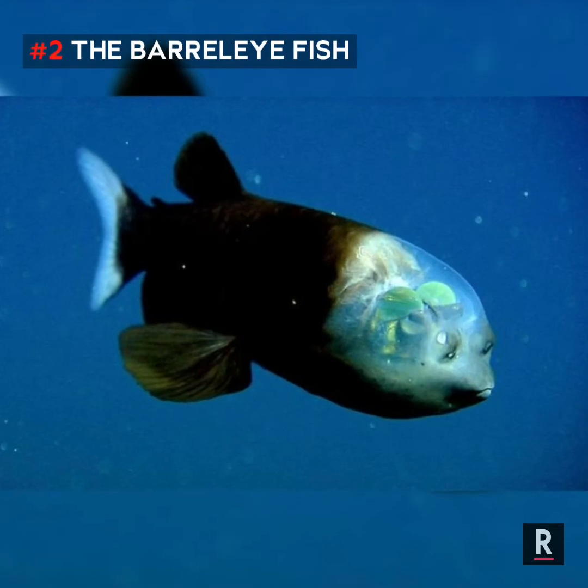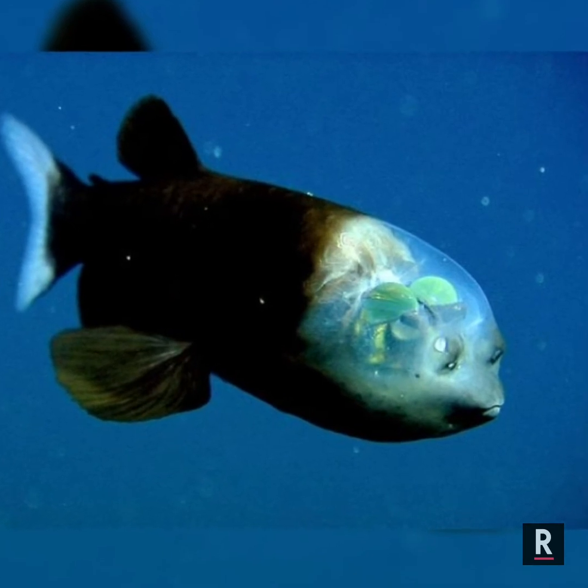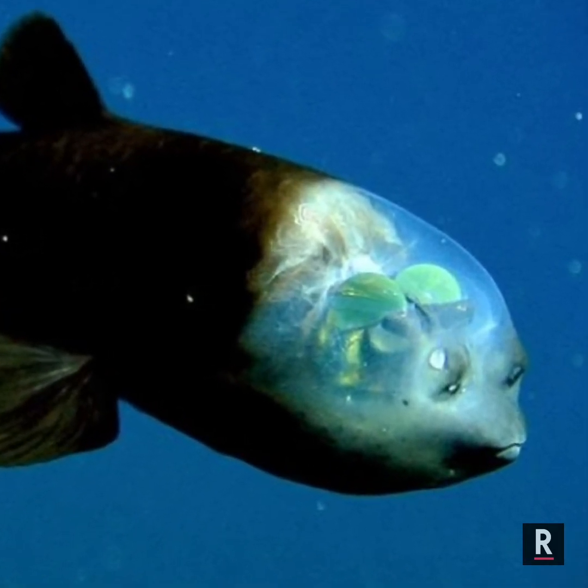Number 2: The Barreleye Fish. Barreleyes are found in tropical to temperate waters of the Atlantic, Pacific, and Indian oceans. Those eye-looking parts are actually their nostrils, and you can see the tubular eyes capped by green lenses through its transparent head.